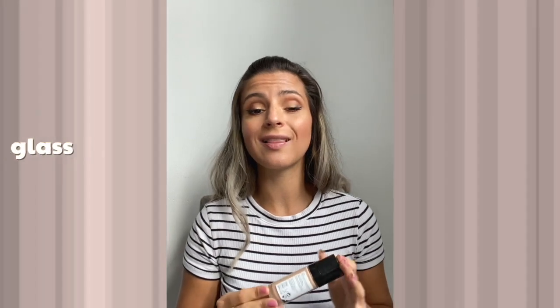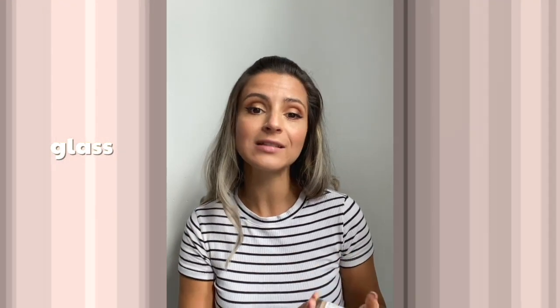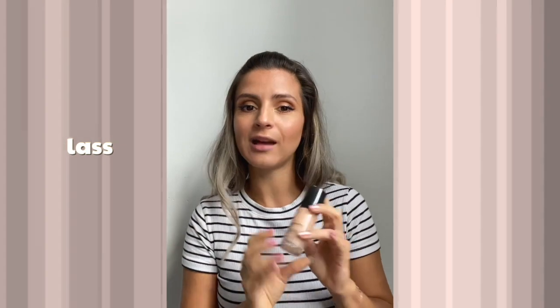Another way would be to always choose glass packaging instead of plastic packaging where you can. For example, most foundations are already packaged in glass, which is a good thing. But if you're about to buy a foundation packaged in plastic, I recommend going for the one in glass because these little bottles can actually be reused with a product.